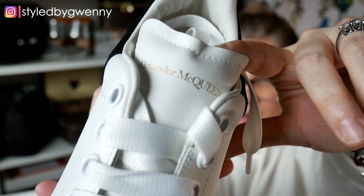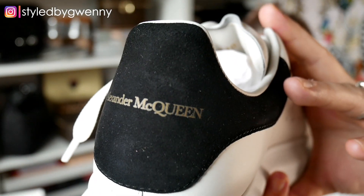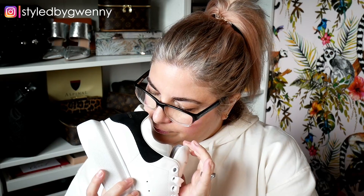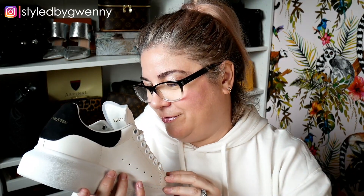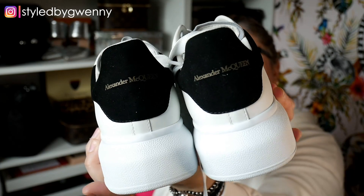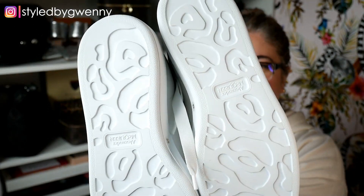I've got Alexander McQueen on the tongue and on the back of the shoe. I went for the black suede - I was going to go for a pop of pink or red, but I decided to go with the black because I wear a lot of black and it will go with everything. They smell good - that lovely leathery smell and the suede is so soft. That is both of them out of the box. They're quite heavy, they've got a little bit of weight to them.